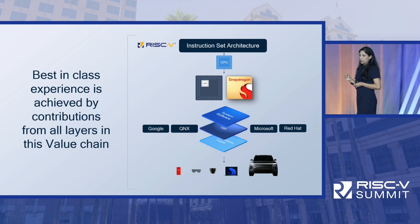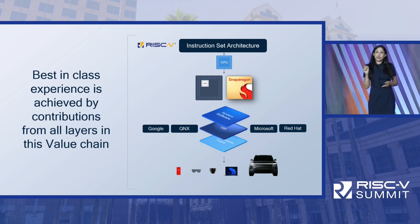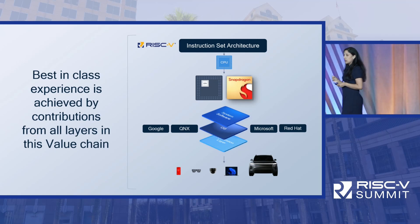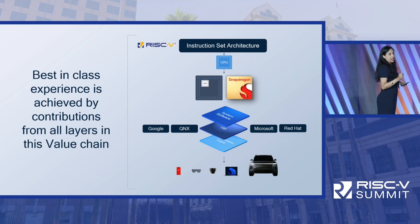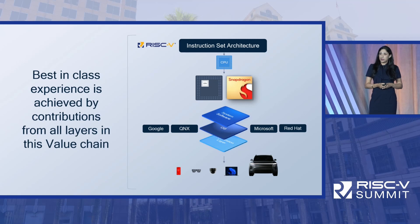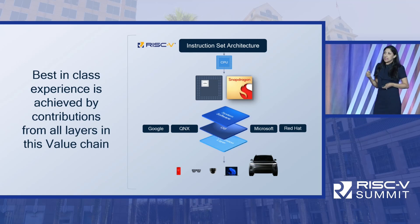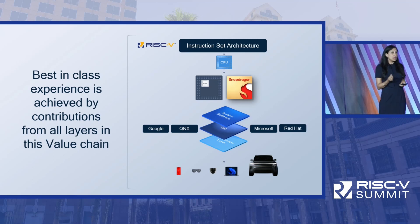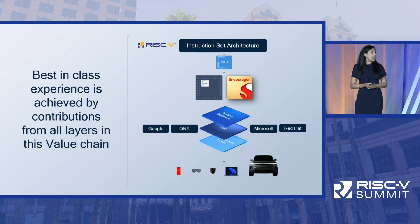An instruction set architecture that can be intelligently specified, keeping this value chain in mind — that is the real benefit of RISC-V open source ISA. Instead of the ISA being owned by one entity, RISC-V gets contributions from various members representing all layers of the value chain. With legacy architecture, features were introduced that didn't really add value to end consumers. But with RISC-V, we have an opportunity to add features defined in concert with everyone in this value chain.